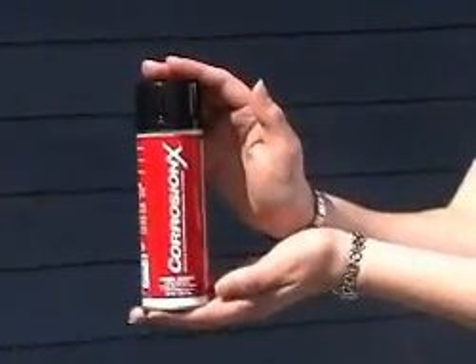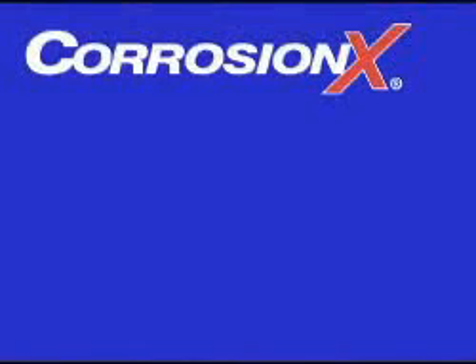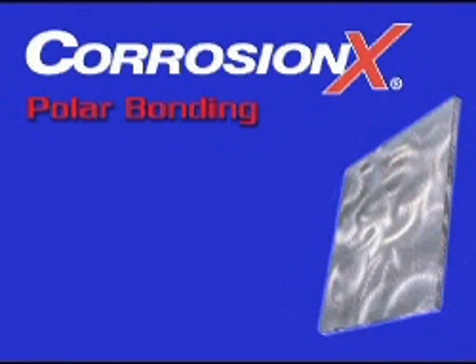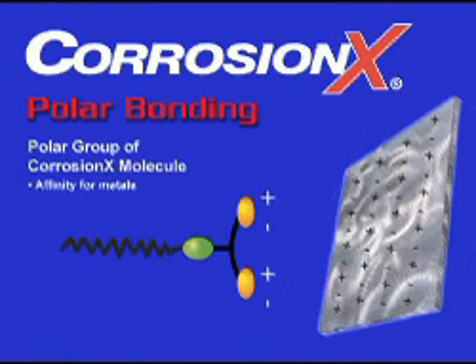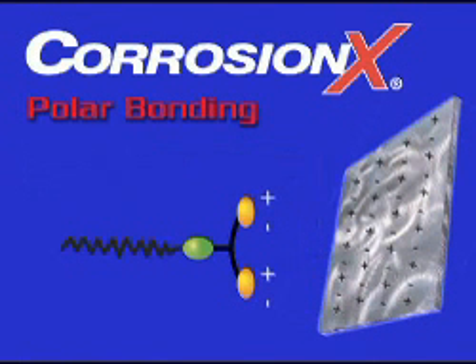CorrosionX now offers a space-age solution to the age-old problem of rust and corrosion. What makes CorrosionX so special? A breakthrough technology called polar bonding. Because most metals and metal alloys share electrons, the surface of metals are covered with positive and negative poles, sort of like a series of tiny batteries. CorrosionX has been engineered so that its molecules also have positive and negative poles, drawn together almost like two magnets.